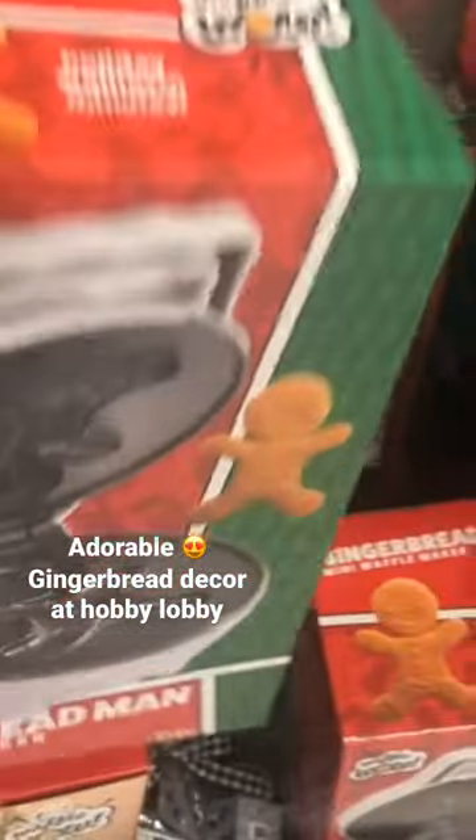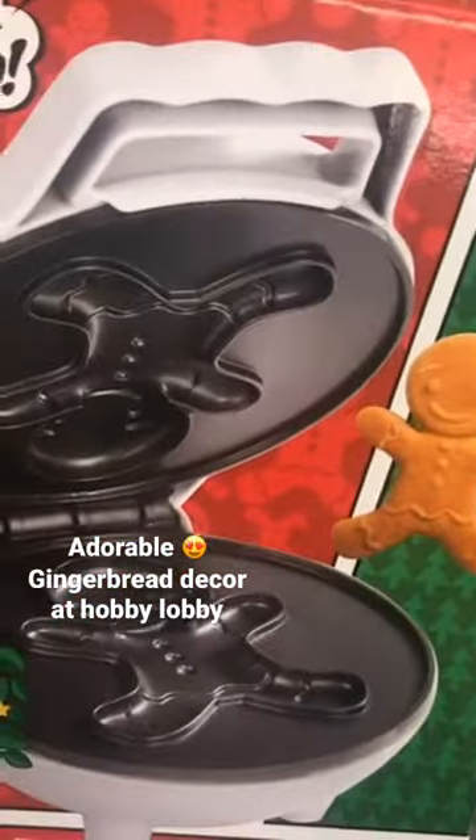Oh my gosh, check out this cute gingerbread waffle maker — how adorable is this, y'all?